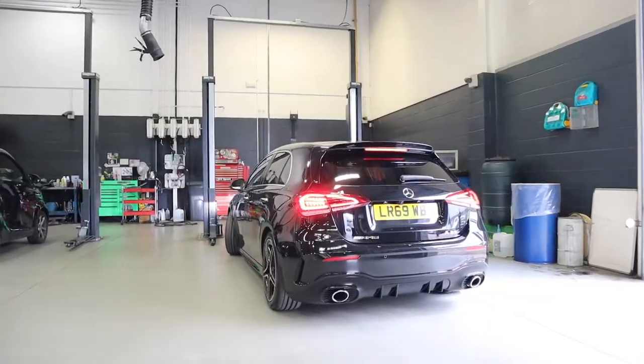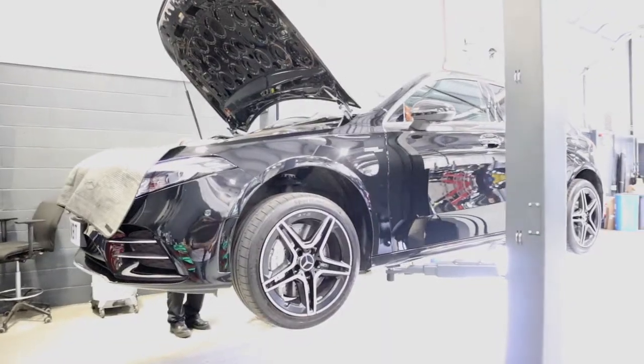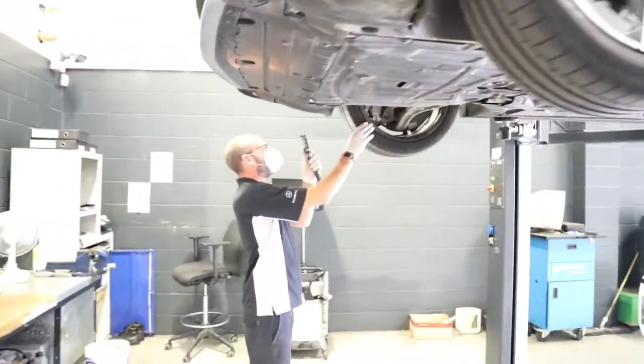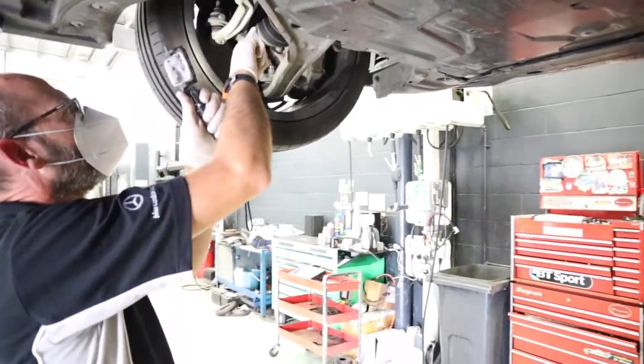When your car arrives our technicians take over, again using seats and steering wheel covers and wiping down parts of the cabin. They'll also send you a star view video to keep you up to date on the progress of your car.